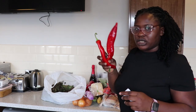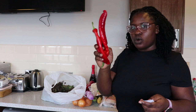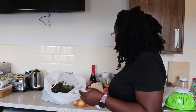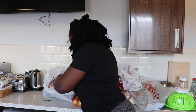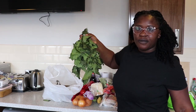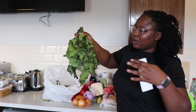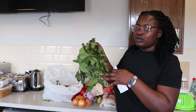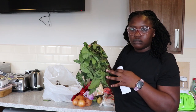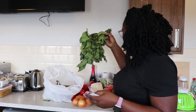Then I got a small tatashi for the remaining soup I'm going to make — that's also about one pound. I also got fresh ugu leaves. They also have frozen ugu at the same price. This fresh ugu was two pounds and I'm going to use it to make egusi today.